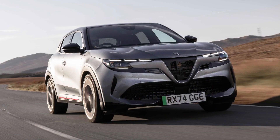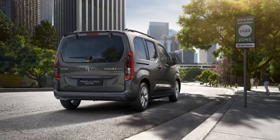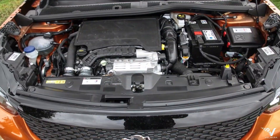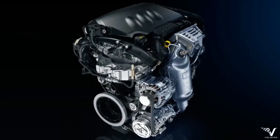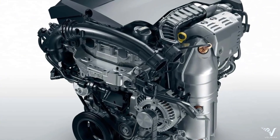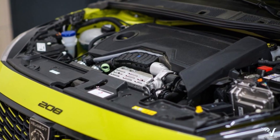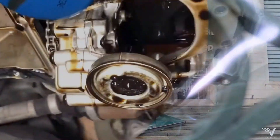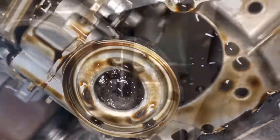Even Toyota with the Proace City van relies on the same engine because it shares a platform with Stellantis. That's the reach of this little 1.2 PureTech, spreading from French hatchbacks all the way to Jeeps, Fiats, and even Toyotas. The takeaway: the Stellantis 1.2 PureTech may seem like a small, modern engine, but the problems it brings — from timing belt issues to high repair bills — are serious. And because it's used across so many brands and models, it's not easy to avoid. If you're considering a car with this engine, make sure you know the risks.